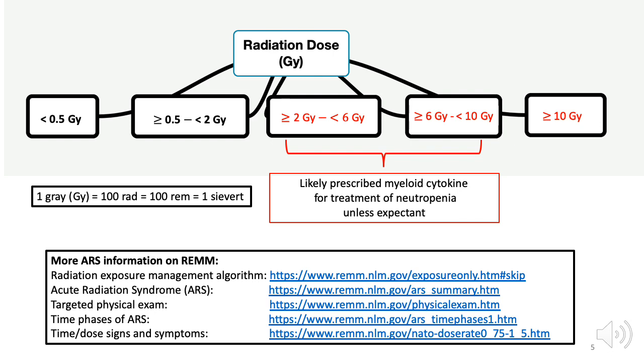One of the important factors influencing the management of patients with significant radiation injury is the estimated total accumulated dose to the whole body, or significant partial body, from external radiation exposure. Doses are usually reported in units of Gray, abbreviated as GY, but dose can be reported in other units as well, like RAD, REM, or Sievert. One Gray equals 100 RAD, 100 REM, and one Sievert. During a large mass casualty incident, especially when resources are constrained, patients in each of the five dose groups shown here are likely to be managed differently with respect to the initial triage category and recommendation for myeloid cytokine use.